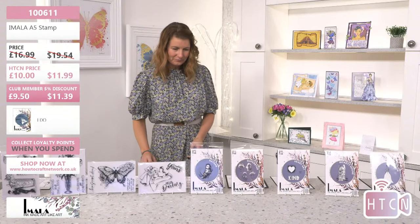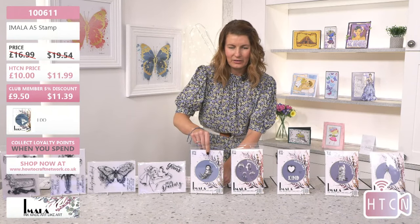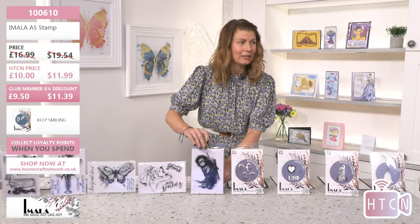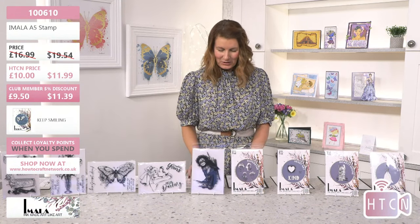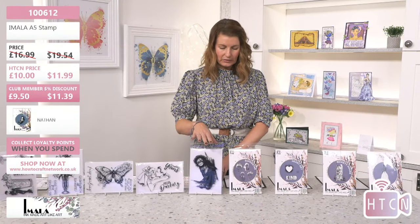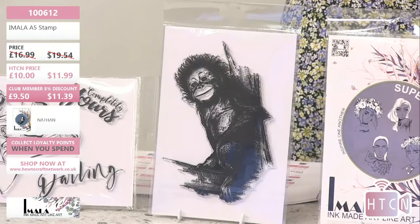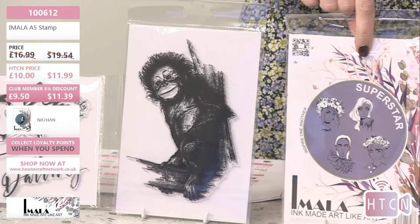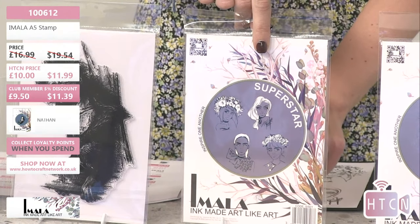The next one on the counter is Nathan — that cheeky monkey. We call it Nathan because our photographer was called Nathan and it looked cheeky like him. The item number for that lovely monkey is 100612. Then we have a set of four stamps — it can be seasonal, you can dress the ladies in different seasons. Item number 100613. We'll have a look at your comments — we know you're all giddy about seeing Carly today.